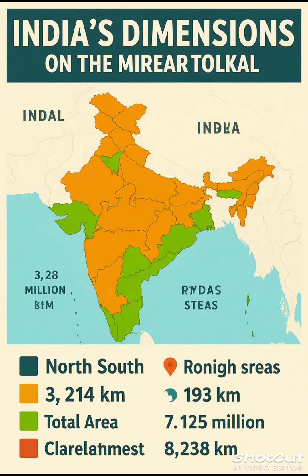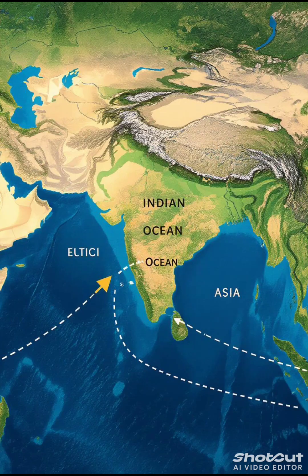From north to south it stretches 3,214 kilometers, and east to west 2,933 kilometers. The land boundary is about 15,200 kilometers, while the coastline is 7,516 kilometers long.